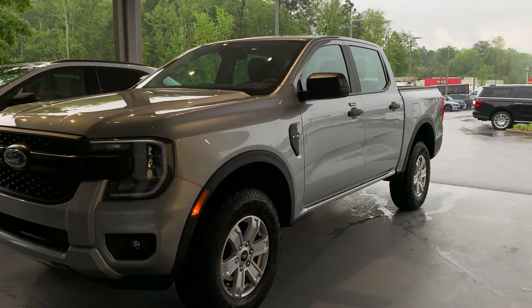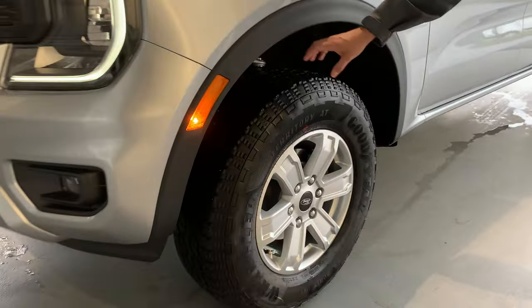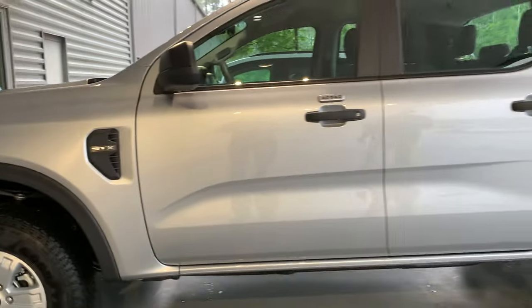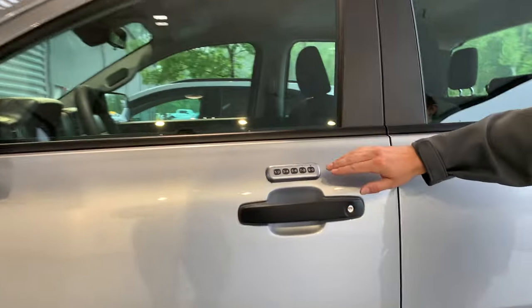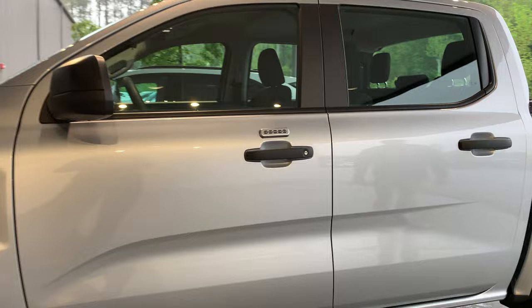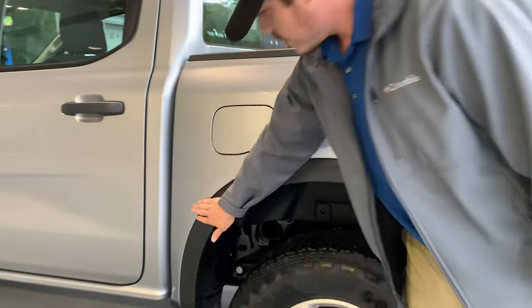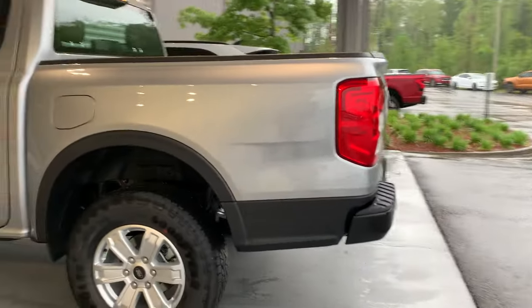We've got the STX trim on this thing — a lot of new stuff. We've got this nice off-grid tire, the new steelies, and you also have the black badging which is part of the new STX package. New to this trim as well, we've got the keyless entry pad — super nice. You've got the SYNC feel system as always, and then you've got the paint protection covering as well.